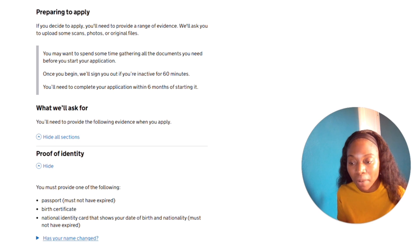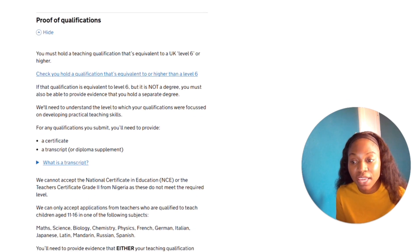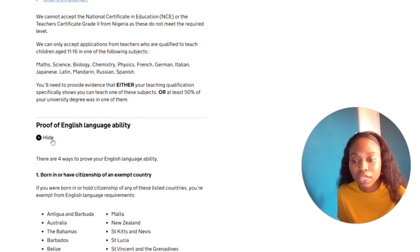What they need is proof of identity — your passport, birth certificate, or national ID. I recommend getting an international passport since you'll need it to travel anyway. Next is your proof of qualifications: your certificates and transcripts. If your qualification is equivalent to Level 6 but is not a degree, you must also provide evidence of a separate degree. This needs to be verified through ENIC, the recognized body in the UK that compares international certificates to UK standards.